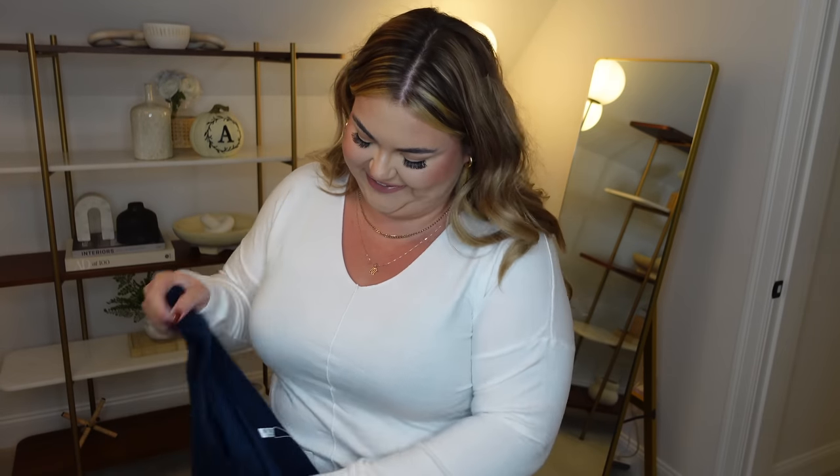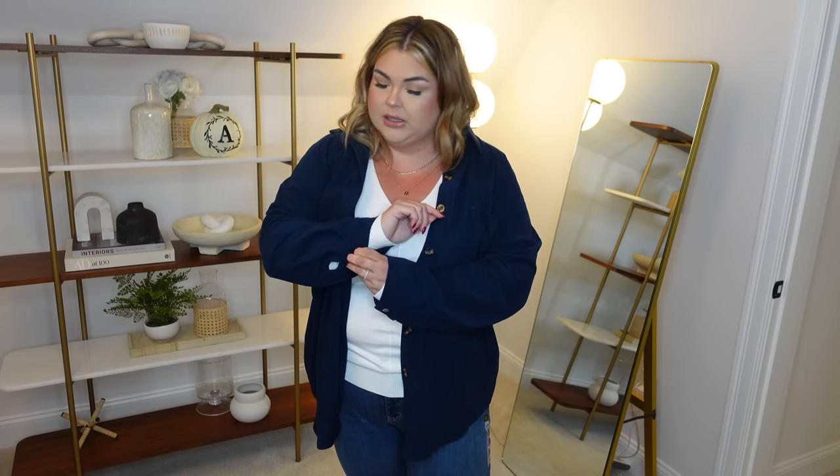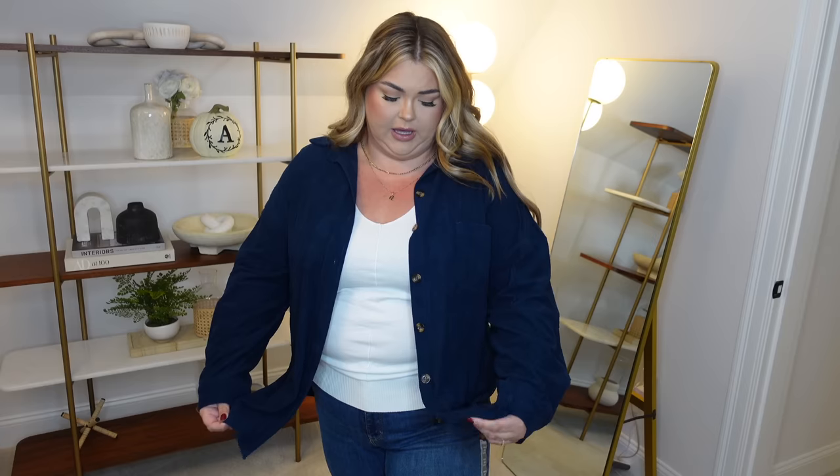I figured while I have on just a white tee I could show you some of the layering pieces. I grabbed this button-up corduroy shirt which is just so cute for fall. This color is stunning — it's like a deep royal blue — but they had a ton of color options. This always looks so cute for layering: just wear a t-shirt, some leggings or jeans, and look adorable. You can button it or wear it open and cuff the sleeves. Really nice quality.